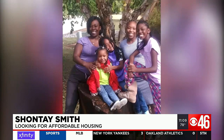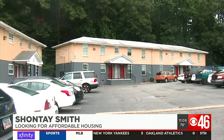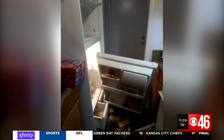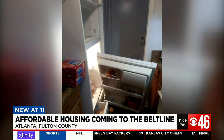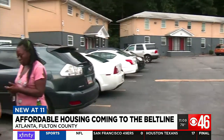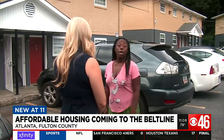It's just really, really hard. Shantae Smith is a single mother of four. Because rent is too high, there's nowhere affordable to live. Right now she's staying with a friend after moving out of a rundown, rat-infested apartment in Southwest Atlanta. And although Smith has a full-time job, she says it's still hard to find an apartment in her price range.